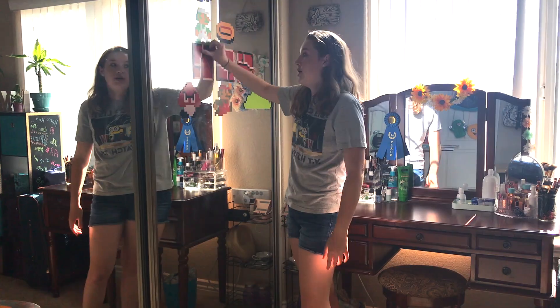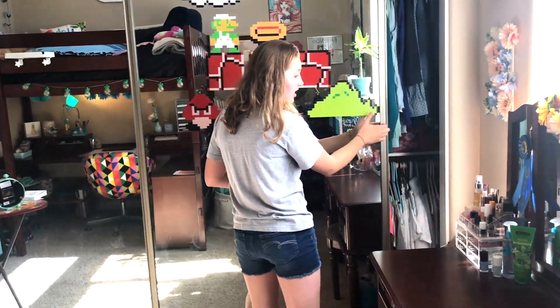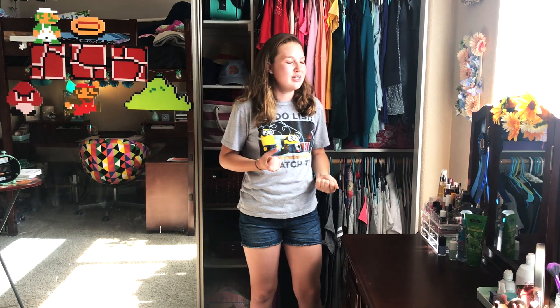Over here we have some Super Mario Bros. figures because I'm an 80s fan — I'm not sure where I got these but one of my friends gave me one. Now for the closet — if you want to see how I organized it, go check out my vlog channel. I decided I'm going to have a vlog channel where I post vlogs and real life stuff, because on this channel I want to do high-quality, really good and funny videos.